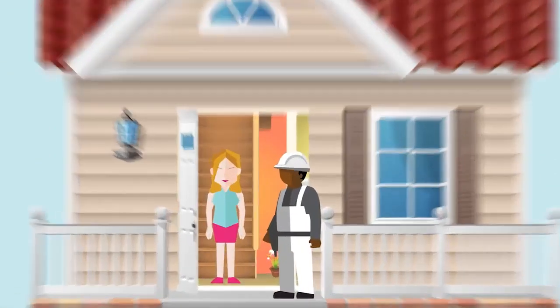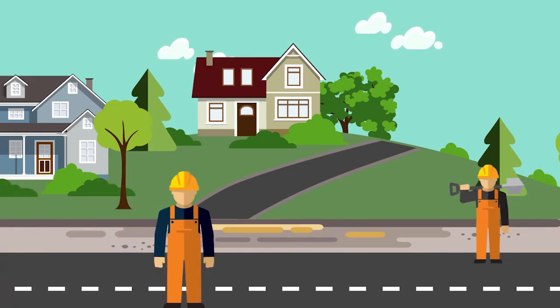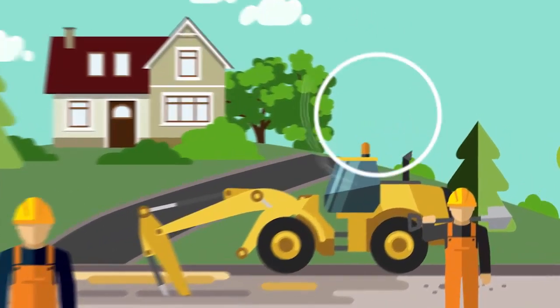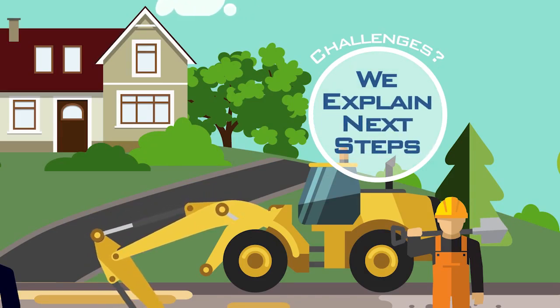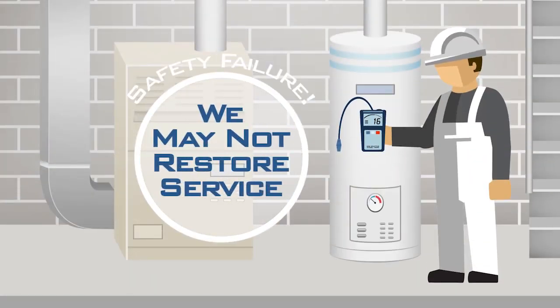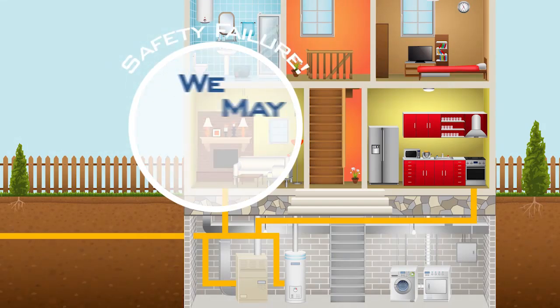We'll continue to make repeated visits through the area until service is restored to all customers. With any work, challenges may arise and we may not be able to restore service. If this happens, we'll notify you and explain the next steps. Note, if one of your appliances fails our safety check, we cannot relight it, and we cannot restore service to your home or business if we find a leak in your piping.